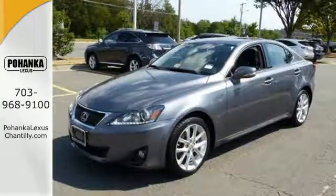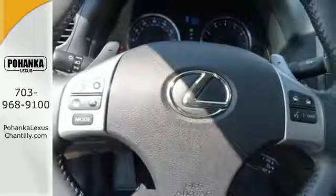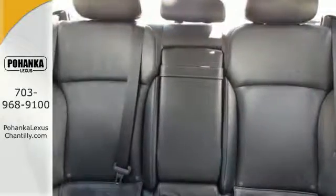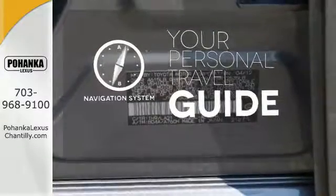It also offers the protection of stability and traction control, electronic brake force distribution and anti-lock brakes. It comes with a navigation system to easily guide you to your destination.